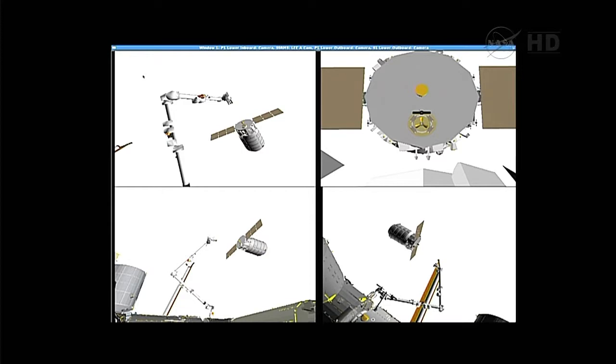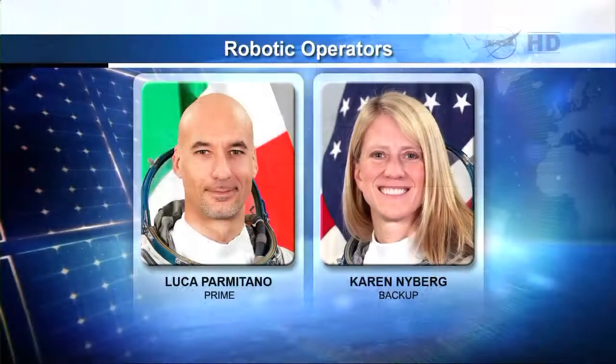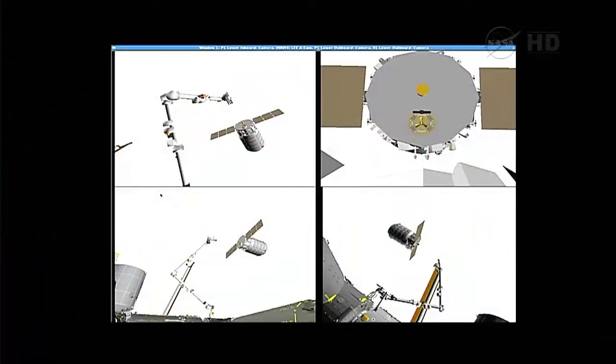Since we don't have video communication with the space station and can't show live images, we're going to give you the next best thing: this is the animation that the robotics team here in Houston is looking at. This is how they monitor the actual position of the arm — a live view of their computer screen. Cygnus has arrived at the capture point and the go has been given for the crew to proceed. So we should see this arm reach out. Again, Luca Parmitano will be at the controls; Karen Nyberg will be assisting. Cygnus is almost ready to be snagged by the team onboard the space station.